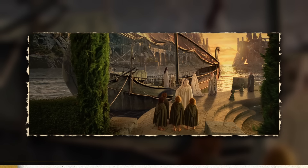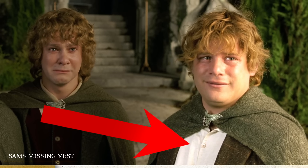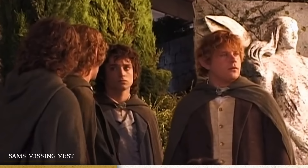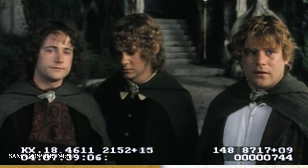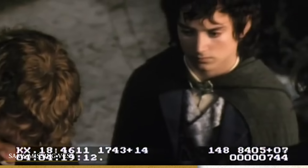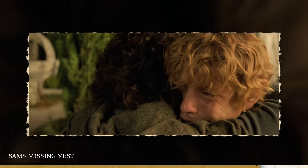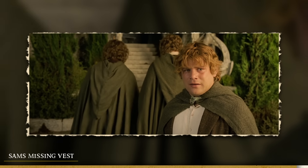Another interesting detail is at the Grey Havens. If you look carefully throughout those scenes, you will see that Sam is missing his grey vest during some particular shots. The backstory is that for at least the entire first day of filming after the lunch break, Sean Astin took off his grey vest and forgot to put it back on. Peter Jackson didn't notice until reviewing the footage afterwards, which caused them to reshoot the entire day. On the second day all the footage was out of focus, requiring a third day of filming. Even so, a couple of shots from that first day with the missing vest still made the final cut.